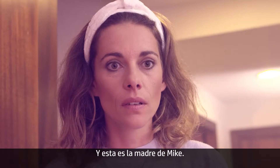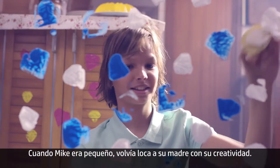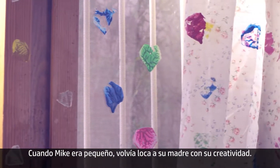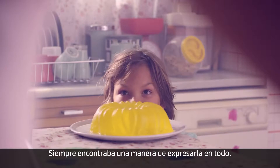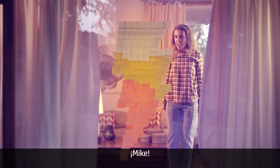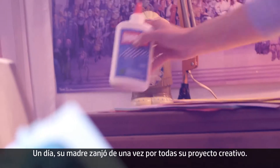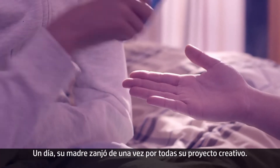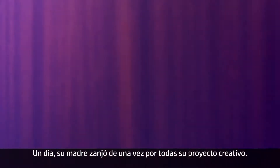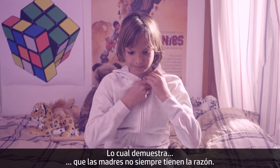This is Mike, and that is Mike's mom. When Mike was little, he drove his mom crazy with his creativity. It found its way onto everything — her clothes, the windows, even the walls. Eventually, Mike's mom put a stop to his creative project once and for all. Which just goes to show that moms aren't always right.